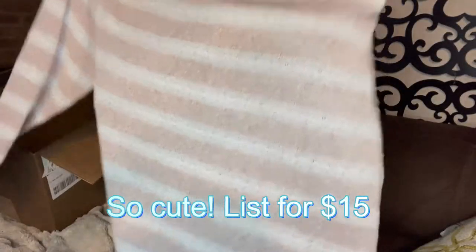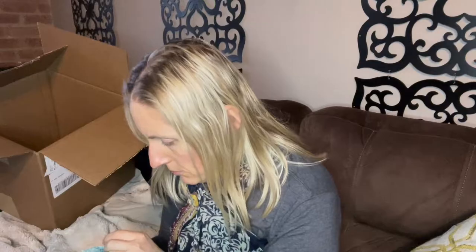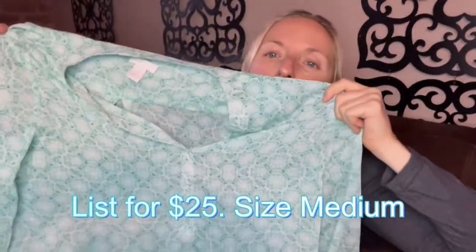Finally, BCBG Generation, size medium large — not the best brand, but it's a cute sweater, see-through, feels like polyester. This is Chico's, size one — so I think this is like a large, maybe a medium. Chico's has their own size chart. Honestly, I don't think I've ever sold Chico's clothing, though the jewelry sold well. So we'll see how that does.